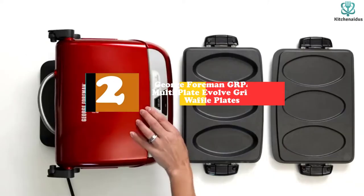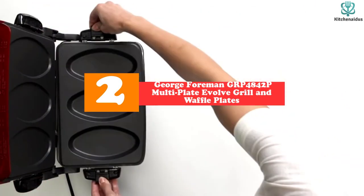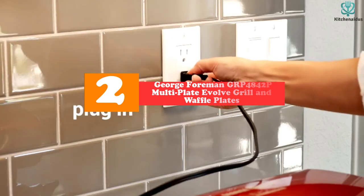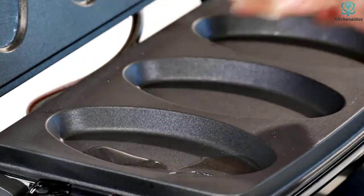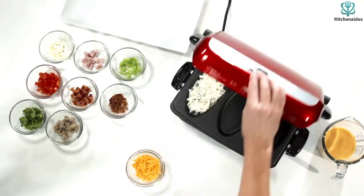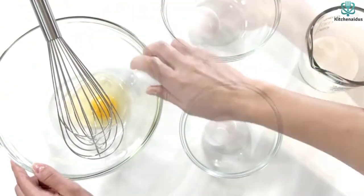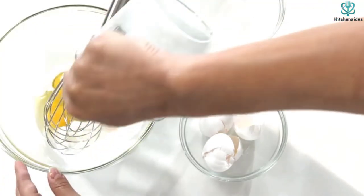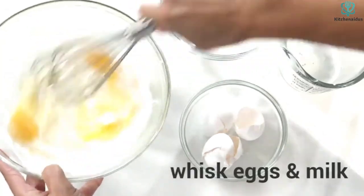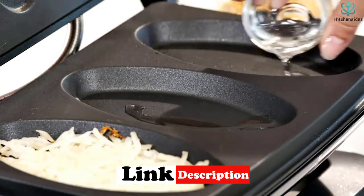At number 2, we have the George Foreman GRP4842P Multi-Plate Evolve Grill and Waffle Plates. This is a multi-purpose appliance that should be in any family's kitchen. It features a unique plastic foundation that differs from conventional metal four-legged base designs, preventing the appliance from scratching the tabletop or causing heat damage. This set of three plates is referred to as a versatile product since it allows you to prepare a variety of foods.